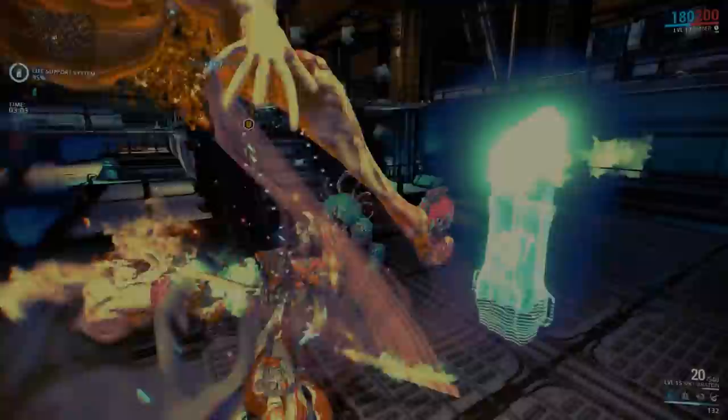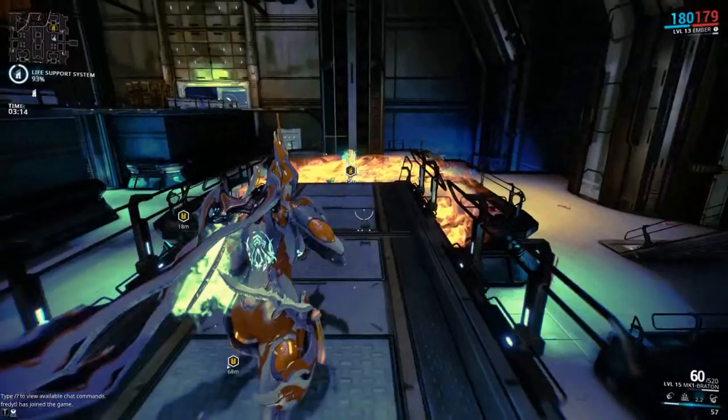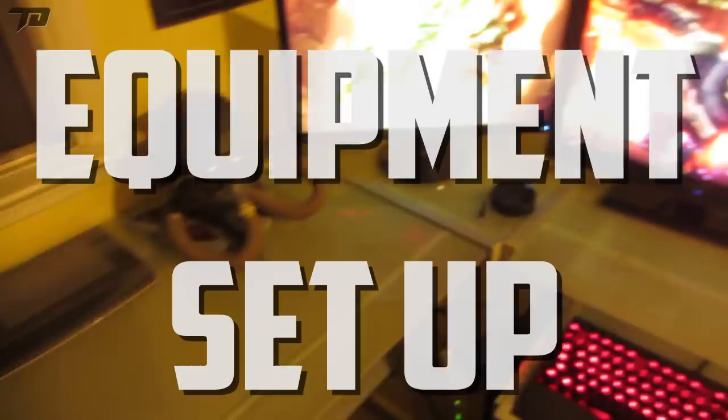Hey, what's going on, you beautiful people? My name is TydEye. I hope you guys are having an awesome day. Lately I've been getting a lot of comments asking what kind of equipment I use for making these videos, and considering in my last setup video I completely skipped over all of this, I thought I could dedicate a whole video talking about the stuff I use to make these videos possible. First off, I'm going to talk about my computer and what build I'm rocking right now.